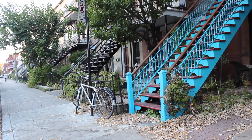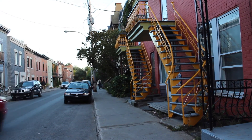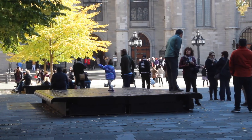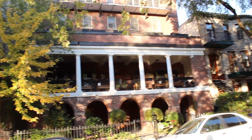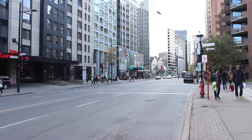Imageability refers to the features of the built environment that make it distinct, recognizable, and more memorable. This includes the presence of unique architecture, a public plaza, or even artwork. The distinct architectural character in Montreal's Plateau neighborhood gives it a strong sense of place that you might not find in the generic central business district or traditional suburb.